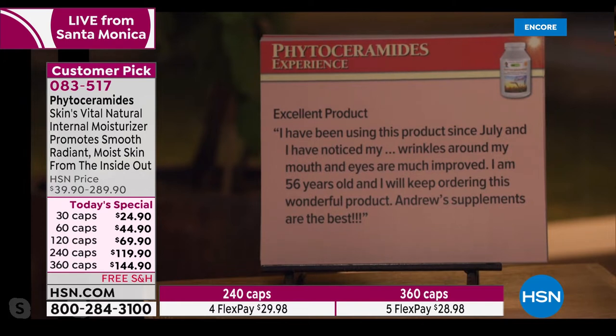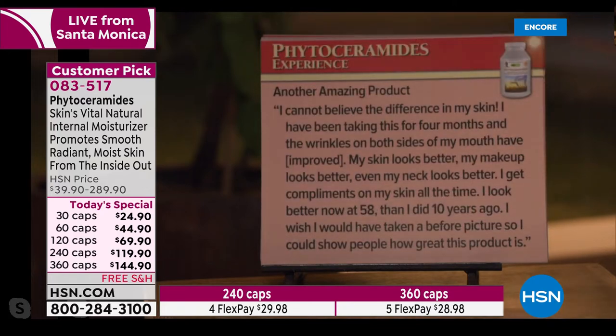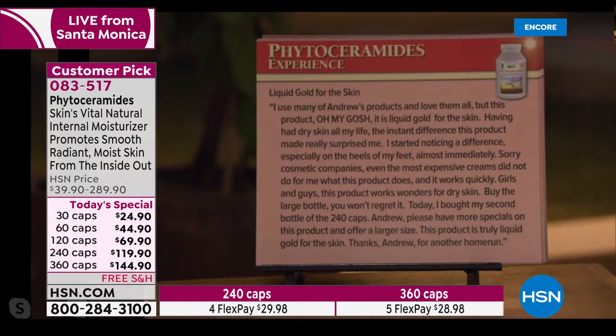'I've been using this product since July and noticed my wrinkles around my mouth and eyes are much improved. I'm 56 years old and will keep ordering this wonderful product.' Another review: 'I cannot believe the difference in my skin. I've been taking this for four months and the wrinkles on both sides of my mouth have improved, my skin looks better, my makeup looks better, even my neck looks better. I get compliments on my skin all the time. I look better now at 58 than I did 10 years ago.'